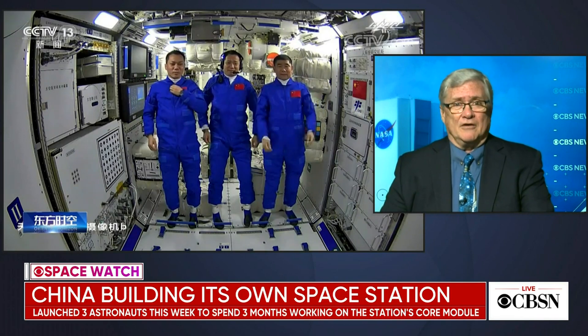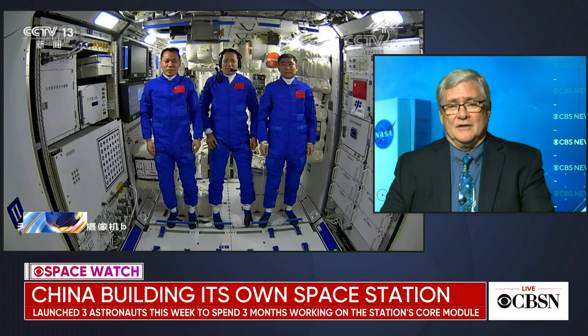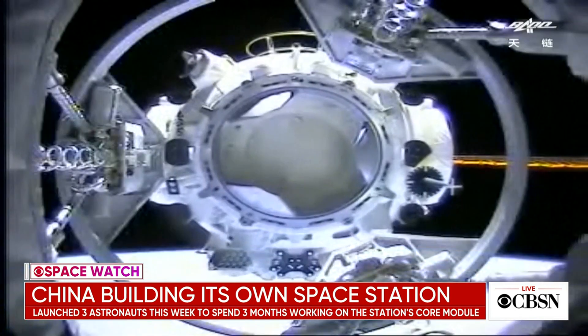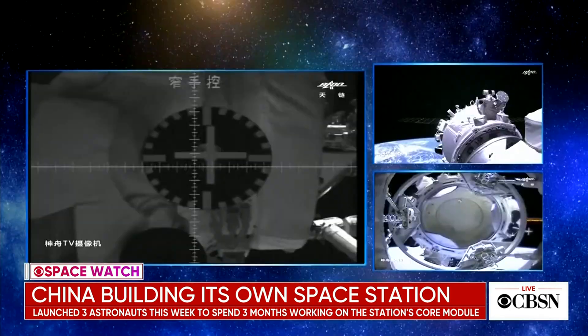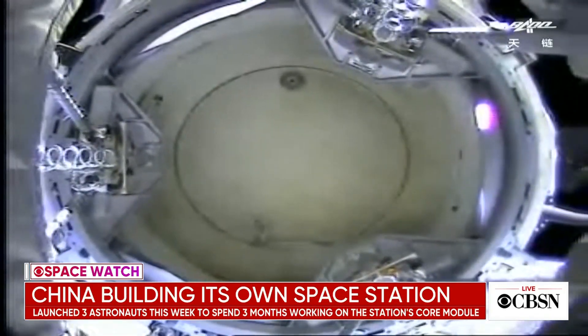On the other hand, it's state of the art — all material going up right now, the latest technology, the latest electronics. And they're inviting other countries to join them, just like NASA does on the ISS. I don't know that I'd call it a competition, but it's certainly evidence that China's there to stay in space, no question about it. I think NASA certainly feels that — they see them in the rearview mirror, and I think the politicians in Washington do as well.